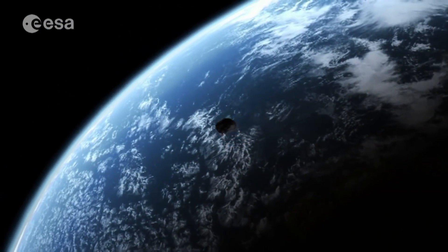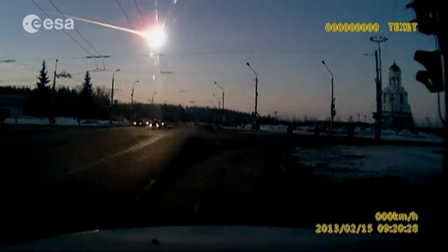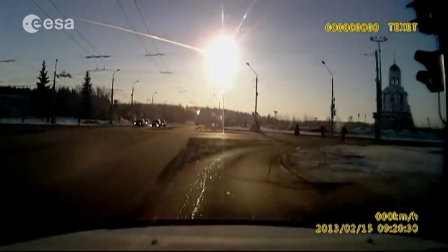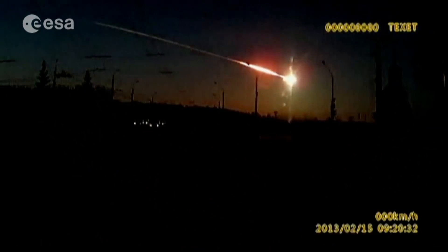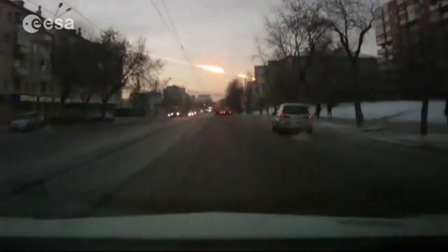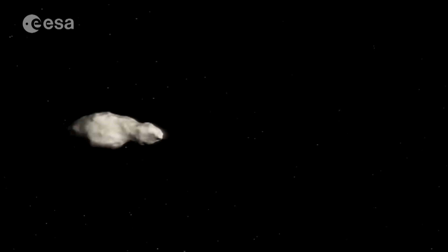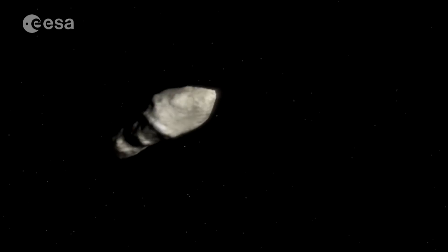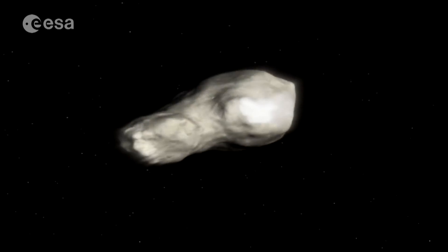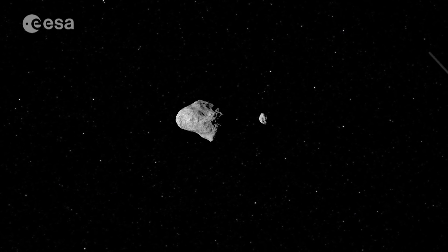Major asteroid impacts have played a big role in the evolution of life on Earth and in the dinosaurs' mass extinction. Yet even today, smaller-scale asteroids hit the Earth every few decades, sometimes causing significant damage and even injury. Understanding better the surface and internal structure of asteroids is crucial in improving deflection technologies to set them off a collision course.